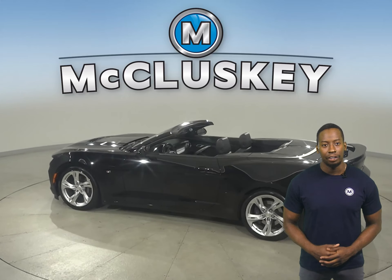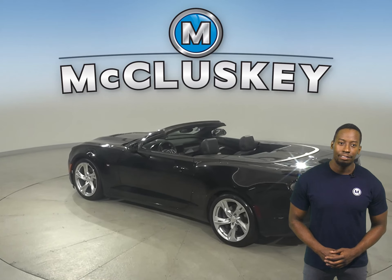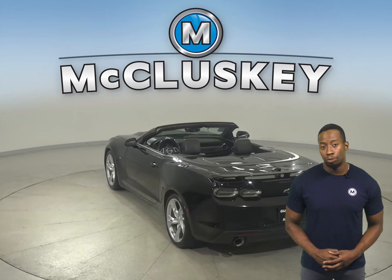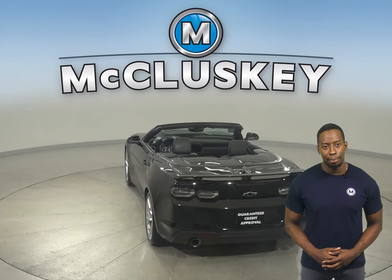It has a clean one-owner Carfax report and has even passed our rigorous 172-point inspection. There's only 20 miles on the odometer.